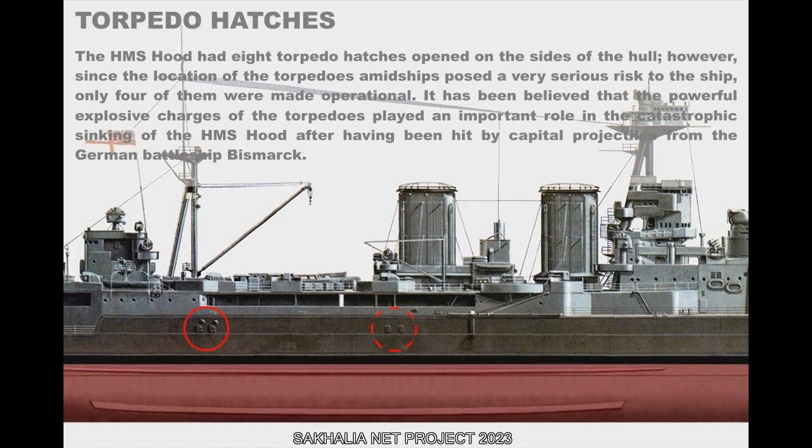The HMS Hood had eight torpedo hatches opened on the sides of the hull. However, since the location of torpedoes amidships posed a very serious risk to the ship, only four of them were made operational. It has been believed that the powerful explosive charges of the torpedoes played an important role in the catastrophic sinking of the HMS Hood after she was hit by capital projectiles from the German battleship Bismarck.